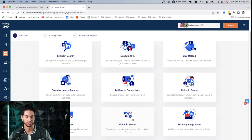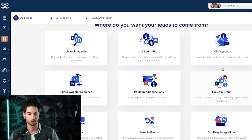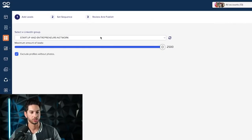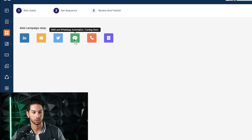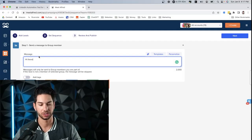For LinkedIn Events — same as groups — you need to be going to the event, but that's just one click away. Then you can message people attending those events. The campaigns we primarily use are LinkedIn Events, LinkedIn Groups, and LinkedIn search. You can also connect through Zapier to other platforms. When setting up a group campaign, you select the group, set a maximum number of leads, and then build the sequence: you can engage, send a connection request, send a message, send an InMail, or send a group message.